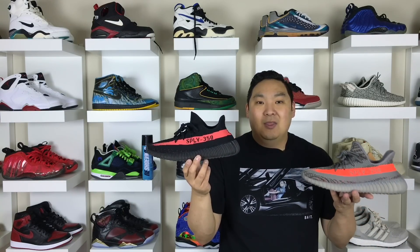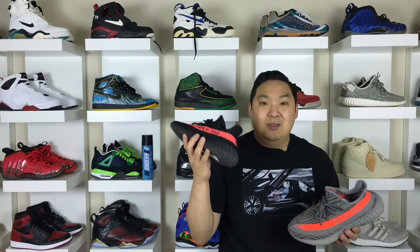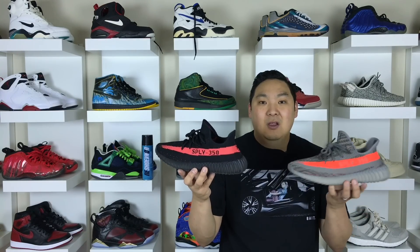The number 3 spot goes to Yeezys. They're not number 1 because, while these things are really comfortable, they're just not ones I would wear every single day. But it's nice to have a little flash when you need it, and these Yeezy 350s definitely get the job done. I like the Primeknit upper on these better than the V1s — I think they're more comfortable than the V1s, and overall these are a great pair of sneakers and a really dope pair of Adidas Boost.